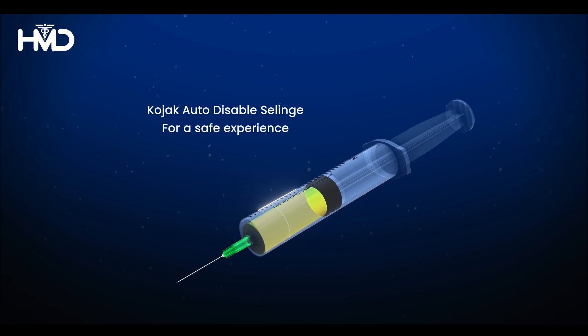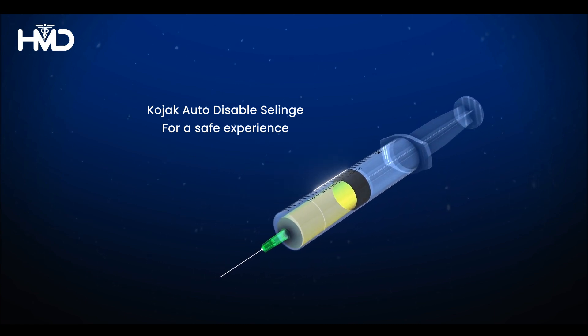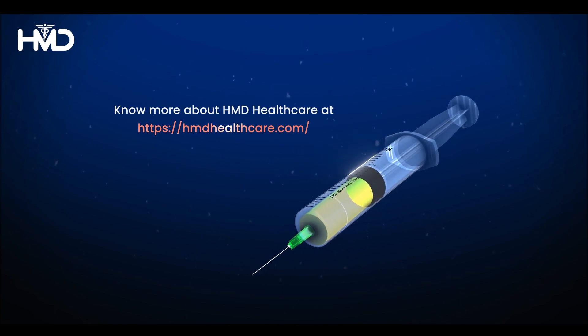Opt for Kojak Auto Disable Syringe for a safe experience. Know more about HMD Healthcare at HMDHealthcare.com.